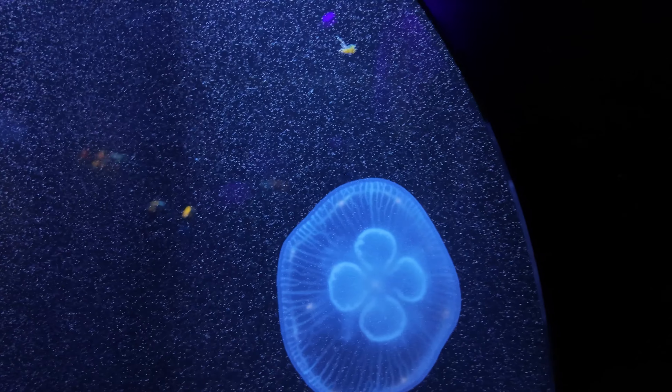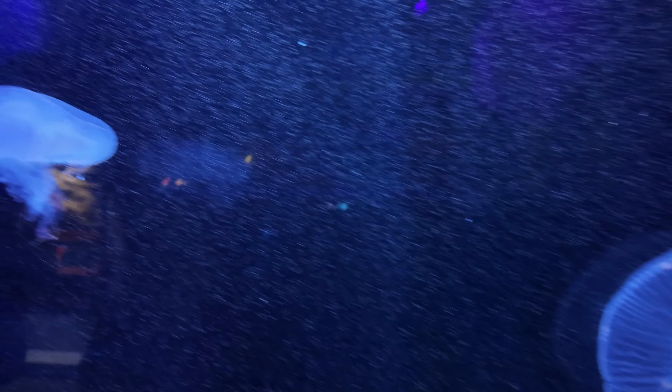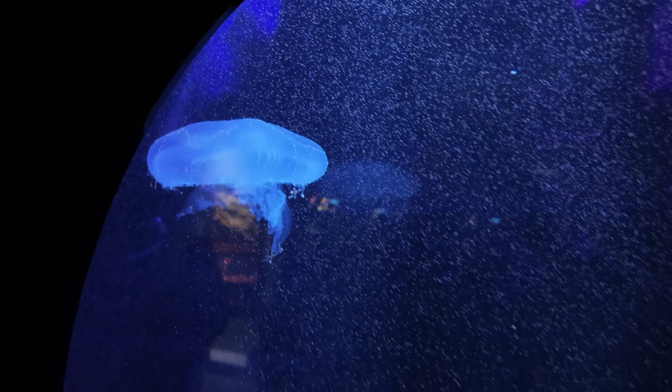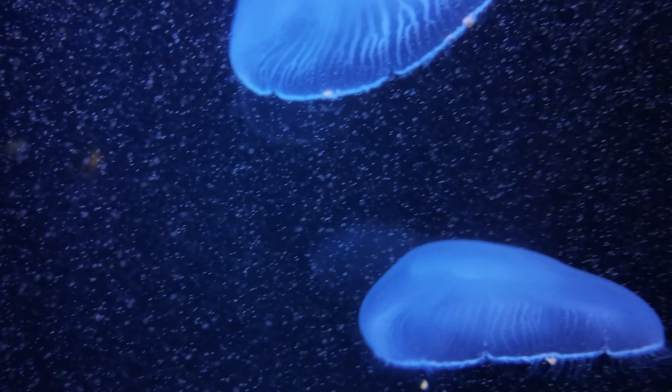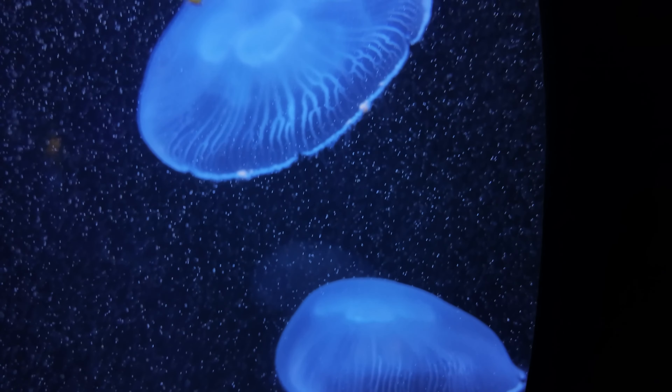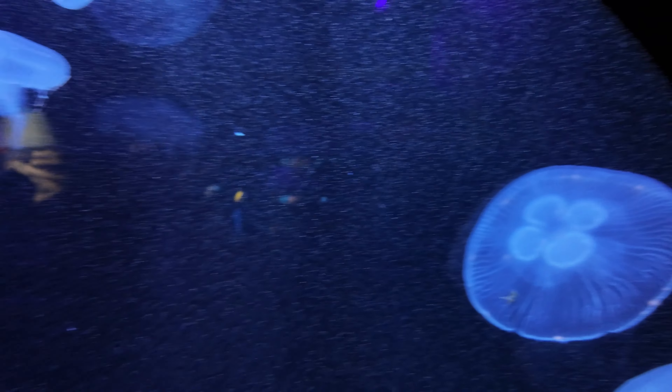It's a jellyfish! There's another one. They're swimming. They're catching fish. Isn't that crazy? There he is — crazy jellyfish.